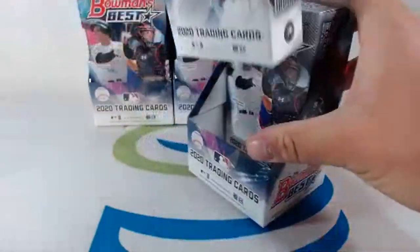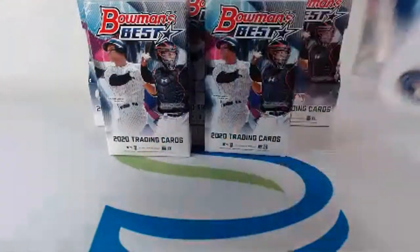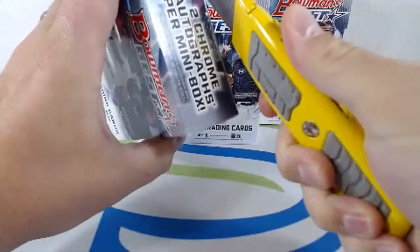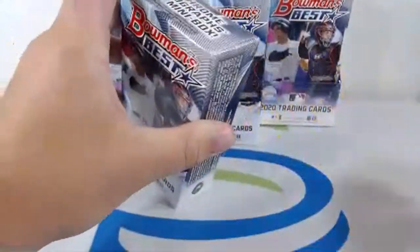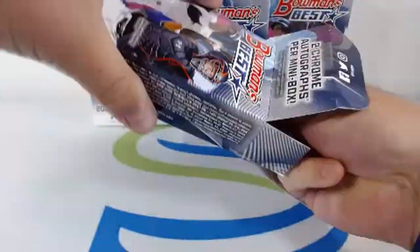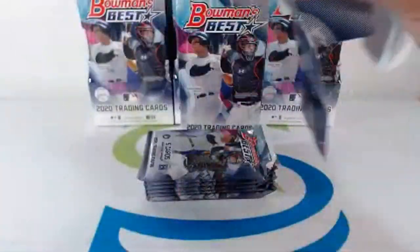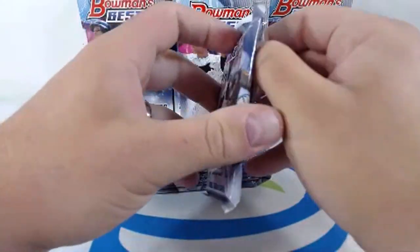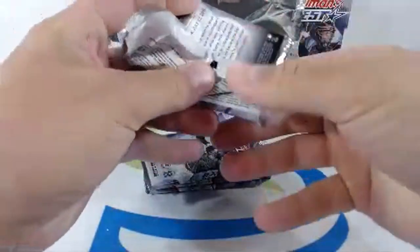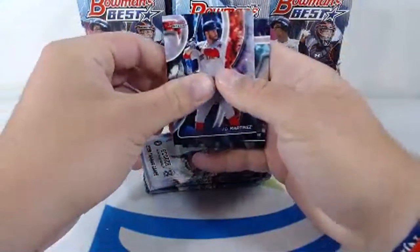Two mini boxes for each master box. Getting into the first mini box — it's got a sticker on top, let's get that open. Good luck everyone, wishing you all the best. Box is empty, getting right into the action, looking for some huge hits tonight. Starting off with JD Martinez.